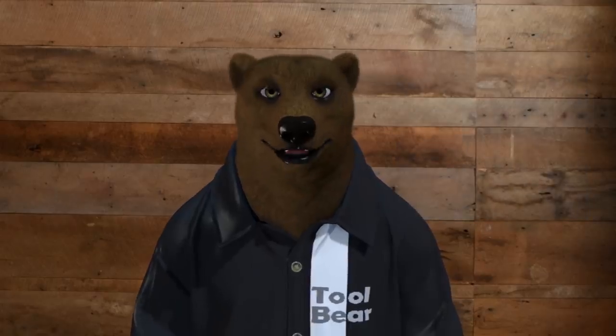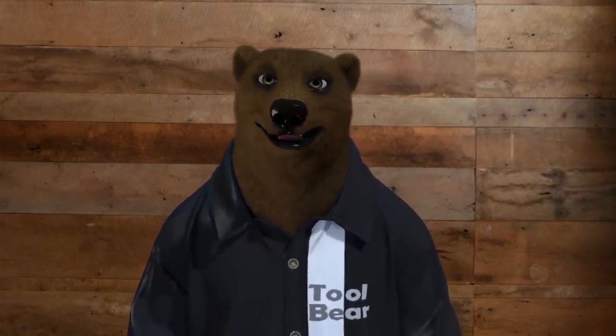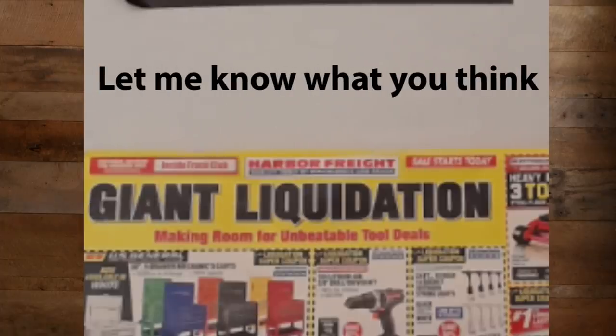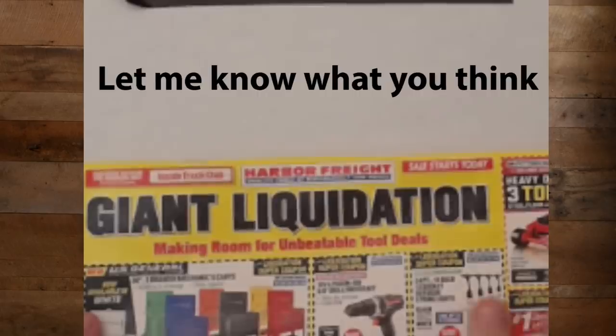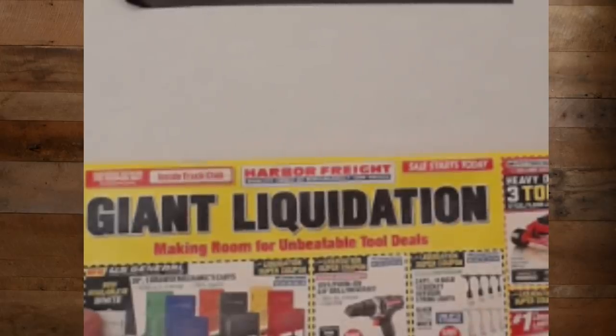We got a big old video here for you. We're going through the new catalog for this month, and you know these videos take a whole bunch of time. We're going to be trying a little different format today — doing the top-down using the old camera tripod trick. Going through the catalog to see what we got.